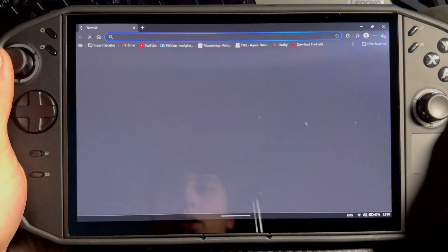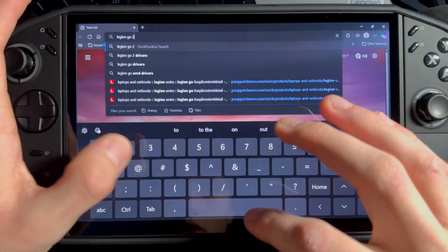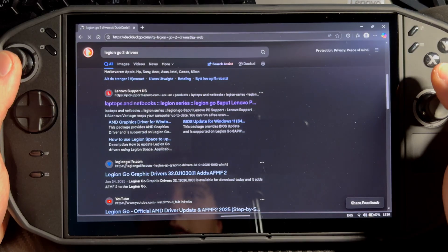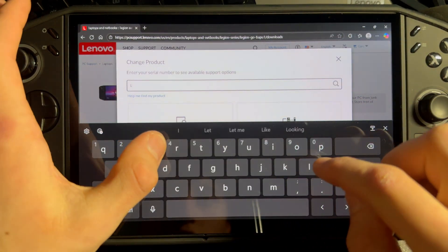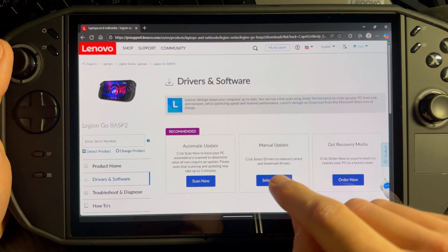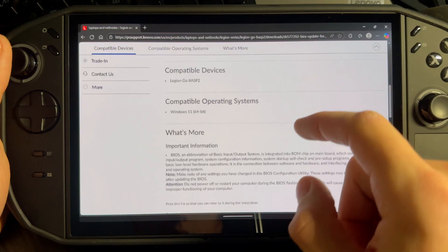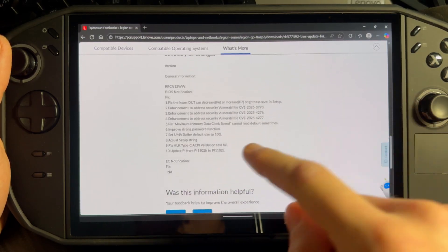What you're going to do is go into Microsoft Edge or whatever browser you have and search 'Legion Go 2 drivers.' Go a little bit down and you'll see the Lenovo Support US website — press on that. Search up 'Legion Go,' choose the one that says '8ASP2,' select Drivers, go into BIOS, and here you can see a new BIOS update dated 12th of November 2025.